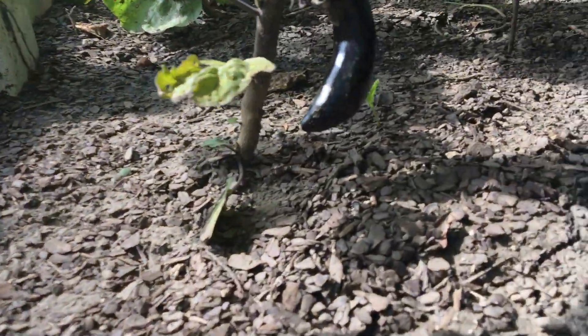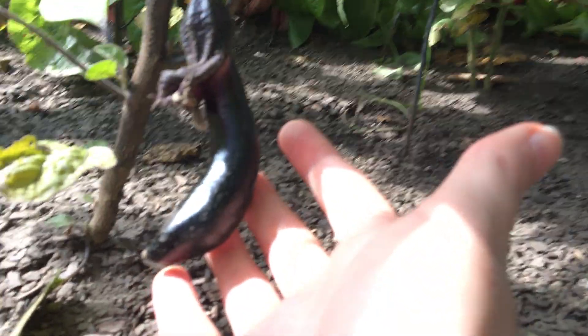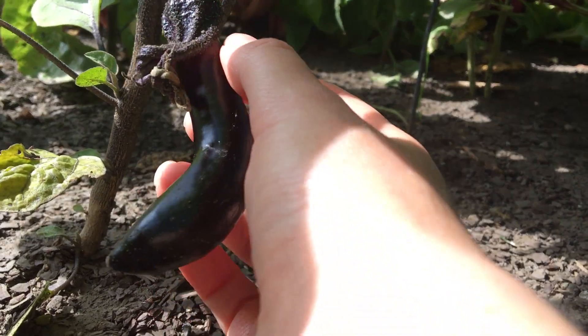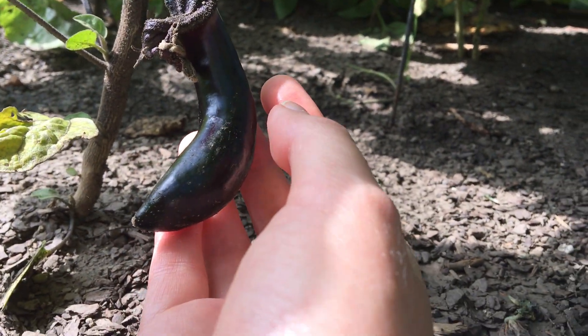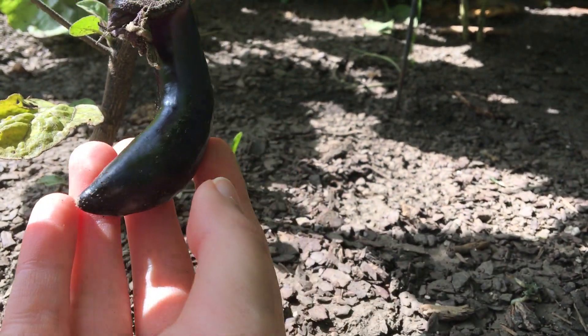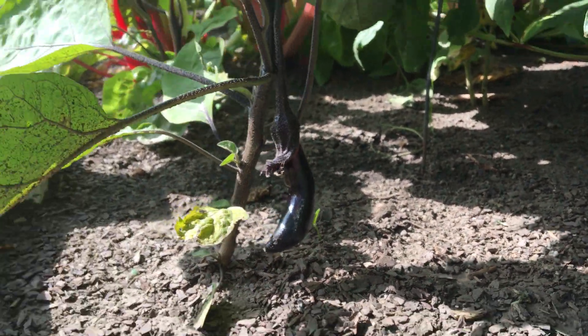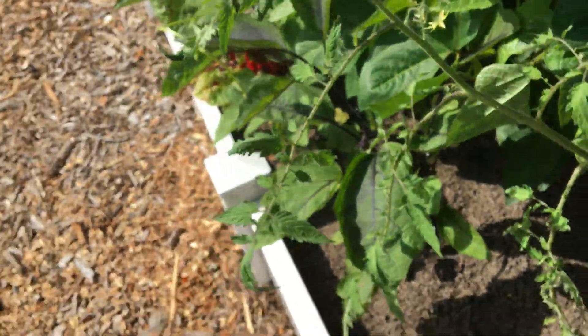We discovered just quite accidentally yesterday when we were looking at the plants that we have a tiny eggplant starting down here. You'll notice it's kind of long-shaped because it's some type of Japanese eggplant, so it's not like a round, traditional eggplant — it's gonna grow even longer than this, which is really exciting to see growing there.